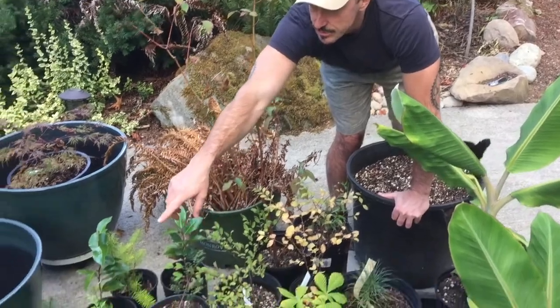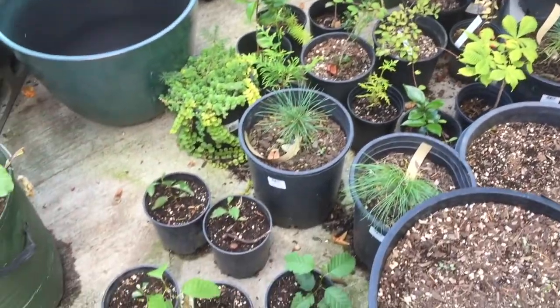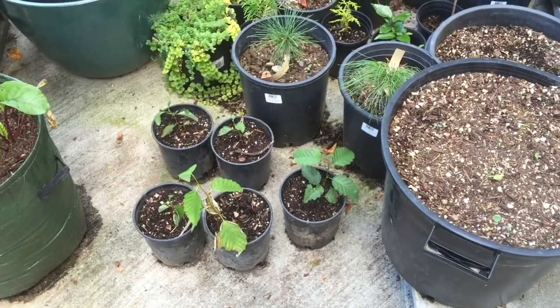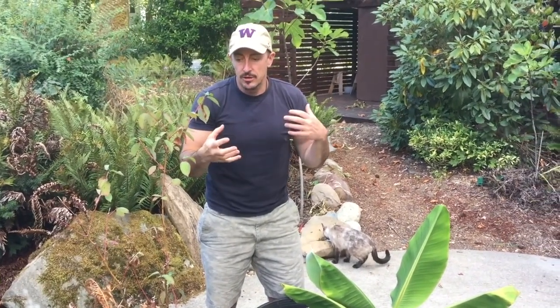Over here in these little pots I have some alder saplings that I dug up right here on this property. These are a native tree that also fix nitrogen, and you can also coppice them — meaning you can stop them from growing into a tall tree and keep them shrubby. This is a really great technique when you're doing permaculture and have limited space. You can plant these next to things you want to feed, they'll fix nitrogen, and you can keep them at shrub level. Really worth thinking about as you're planning how you're going to plant things together.